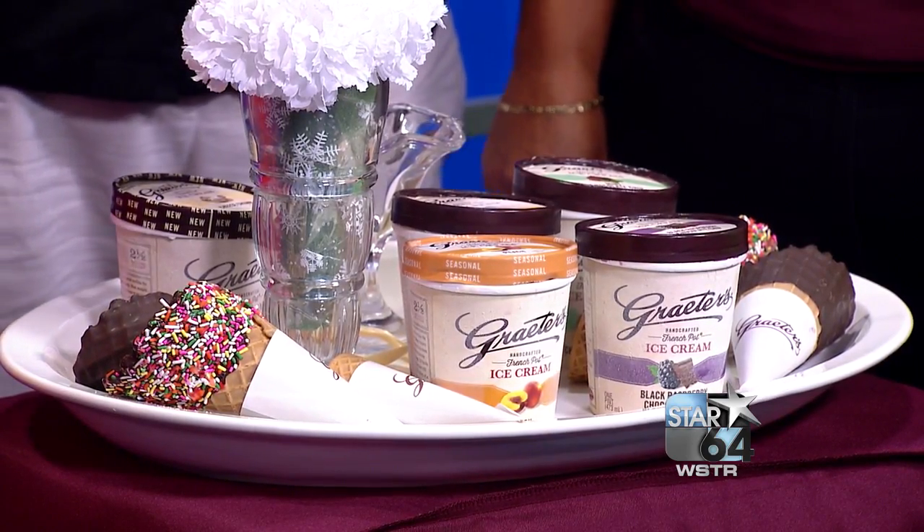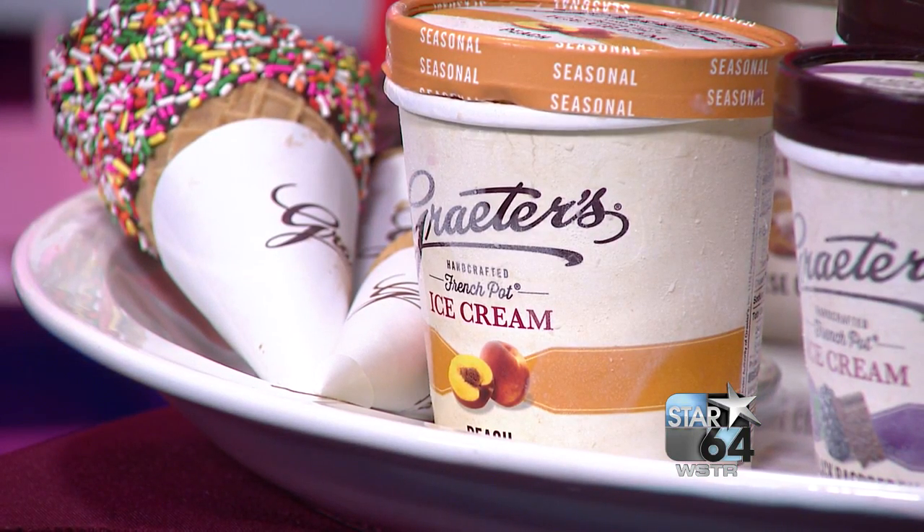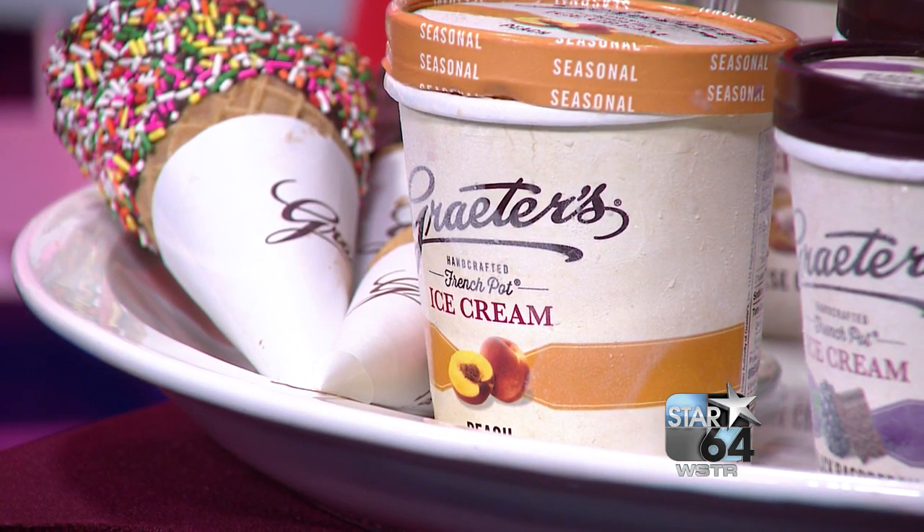Sue, as district manager with Grater's, what flavors really sell in the summertime? Definitely our peach — it's one of the special flavors in the summer. It has really nice chunks of peach in it and everybody looks forward to it. We get phone calls all the time asking when it's available. And then our bonus flavors for the seasonal, like right now the Dutch milk chocolate with hazelnut.